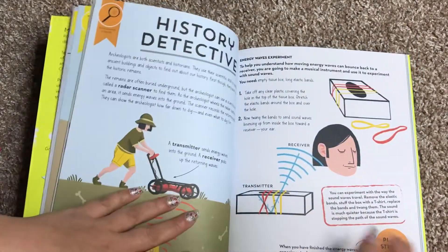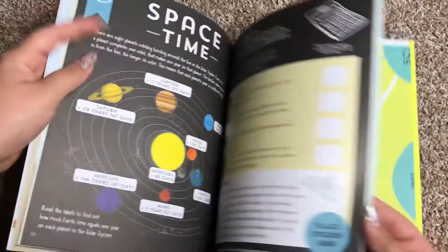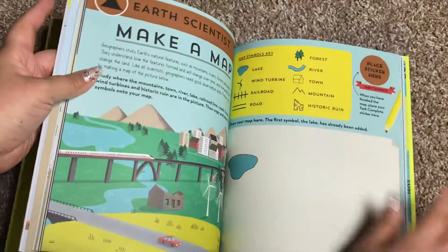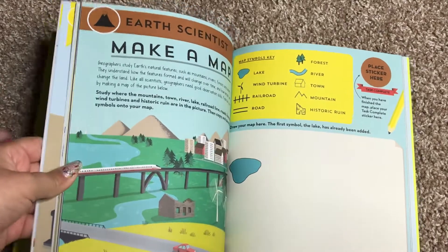Here's crime scenes, history detective, food science, and then here's the space one. As you can see, some of it involves writing, some of it involves drawing — like here for the earth scientist, they give you all the symbols and they want you to make a map.